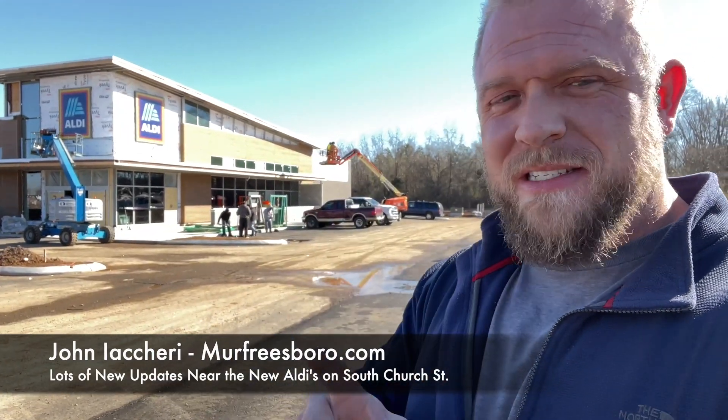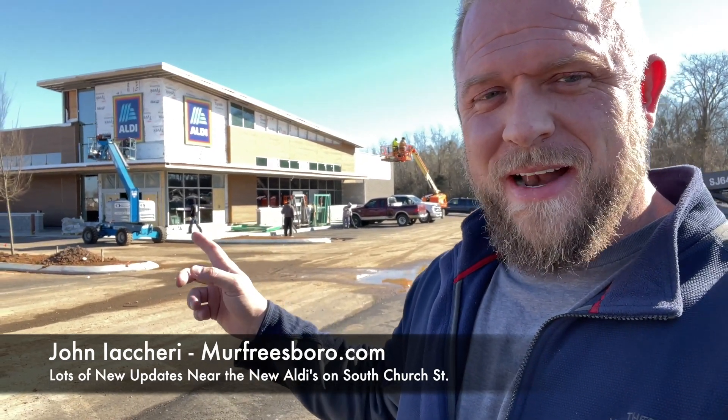Starting with the Aldi's — as you can see, they're almost done. The inside's coming along and they're about to paint it, which is why I'm not in there right now. They're putting up the signs and doing all the exterior work right now. They're hoping to open sometime in April, though they didn't give me a definitive date given construction delays.